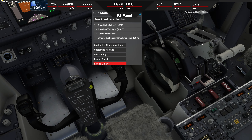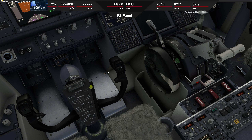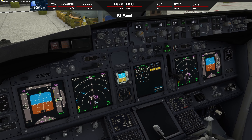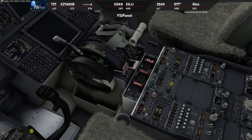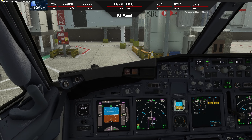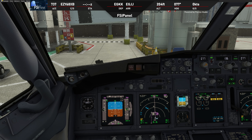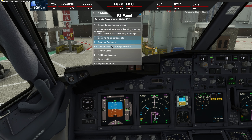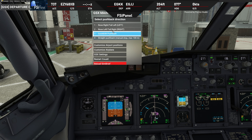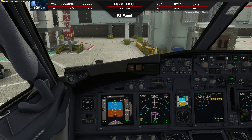Easy 68 X-Ray Bravo, push and start approved, facing south on Quebec Alpha, report ready for taxi. Transponder to altitude reporting. Ready for push — bringing GS6 online. Nose to the right, tail to the left — releasing parking brake. Pushback underway.